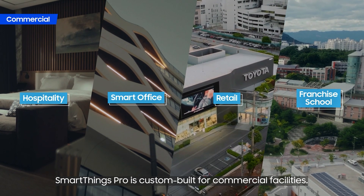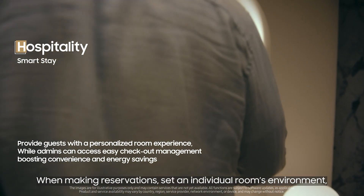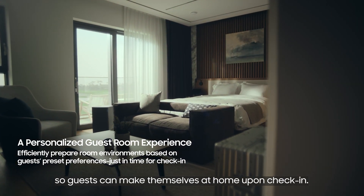SmartThings Pro is custom-built for commercial facilities. Let's see how all this works in a hotel. When making reservations, set an individual room's environment, adjusting temperature and lighting settings, so guests can make themselves at home upon check-in.